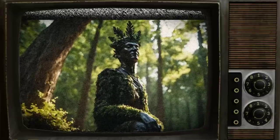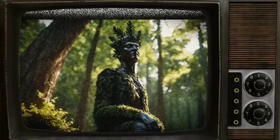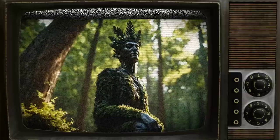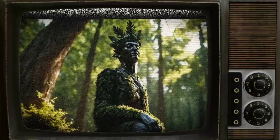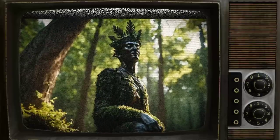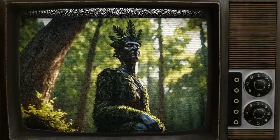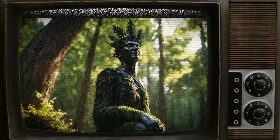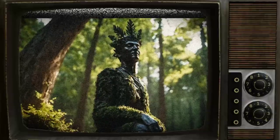The note, addressed to a fan named Jared, thanked him for his involvement in the movie Attack of the Root Men, and promised to give him the main prop, the statue of the forest god. The note also revealed a secret method for producing a substance related to the prop, cautioning Jared to be careful with the substance as it could have negative effects on his career. The note ended with the promise of a package to be sent to Jared soon.